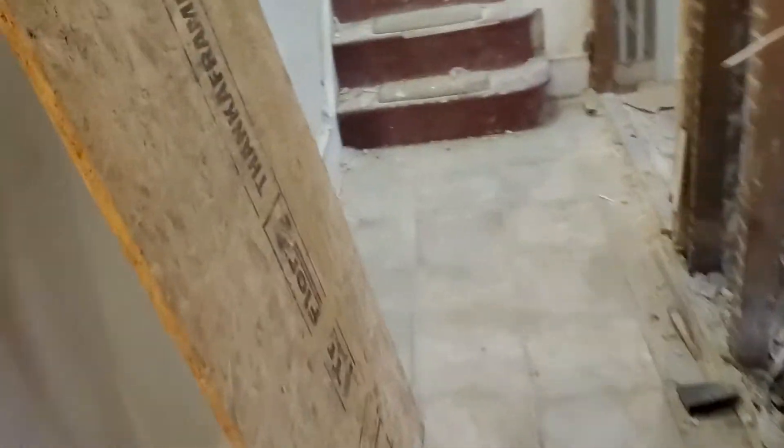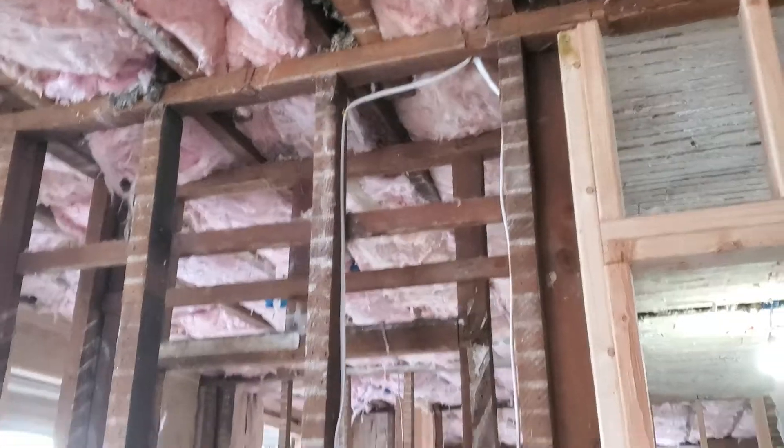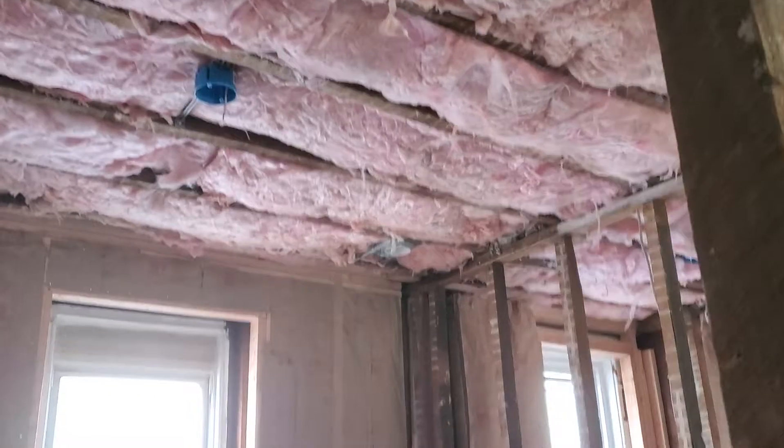The third floor within this property is still left to be done — there are multiple phases of this project. But as you can see, the third floor ceiling has been completely insulated, as well as the exterior wall, to prevent any cold and to reduce the noise intake into this property.